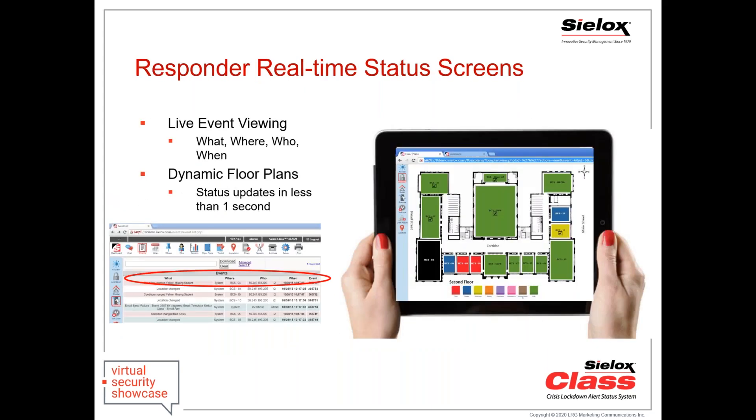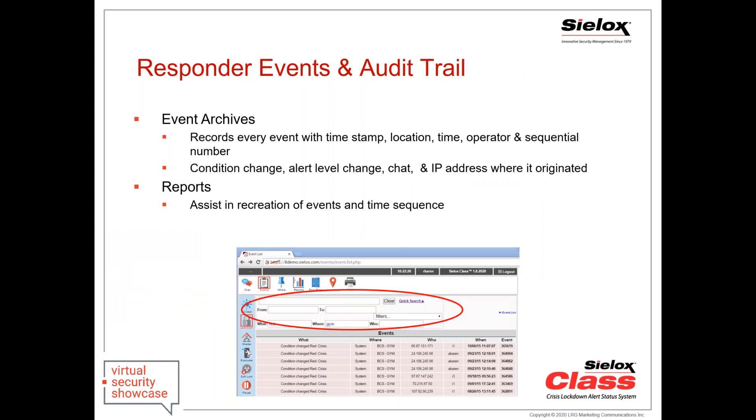We're tracking everything in real time on an event viewer, but most importantly, we're keeping a real-time dynamic map updated with the status check-in of every single location — what their condition is and any locations that haven't checked in. These events are pushed to the appliance for archive and real-time event viewing. They can be filtered during any incident so you're only viewing events relevant to your responsibilities. This is the same way you recreate the audit trail timeline at the end.